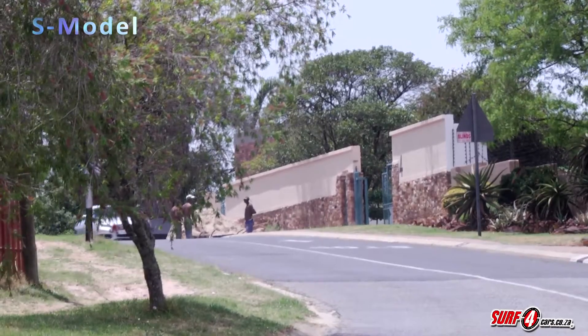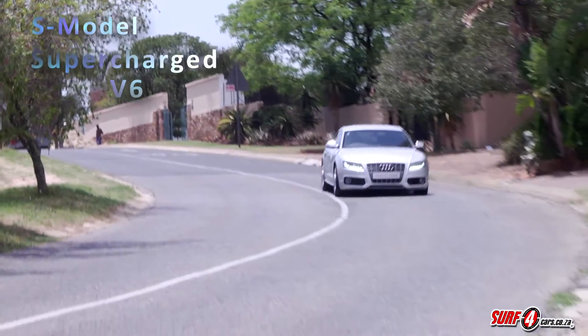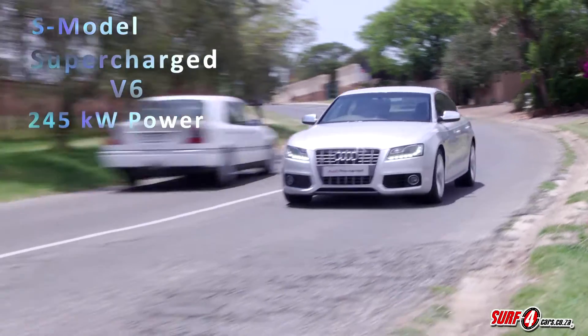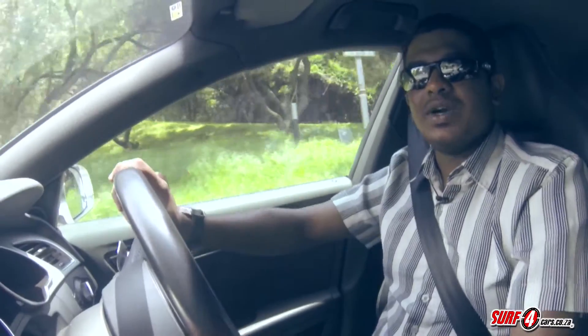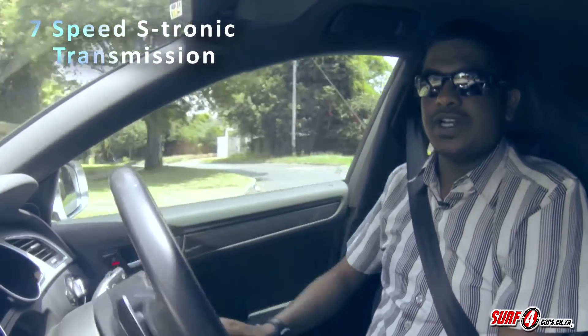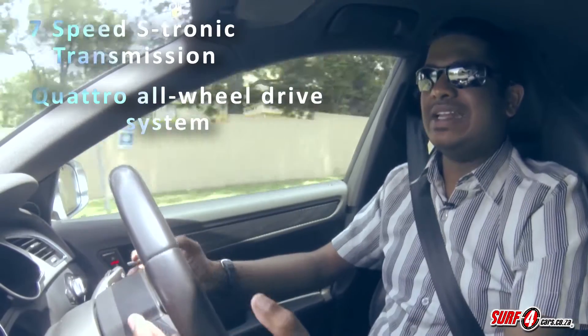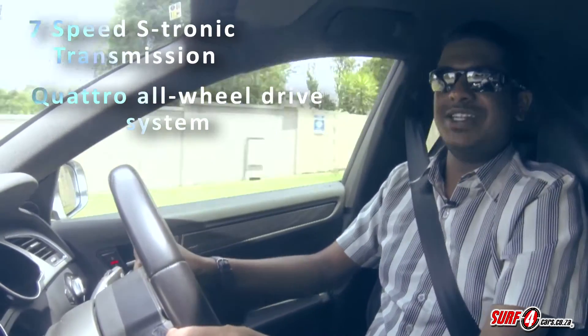This car's status as the S model makes the purchase even more enticing, because up front you get a supercharged V6 engine churning out 245 kilowatts, and all this power is shifted via Audi's seven-speed semi-automatic S-Tronic transmission. Of course, you've also got their Quattro system underneath, keeping things stuck firmly to the ground.